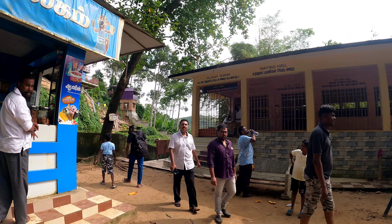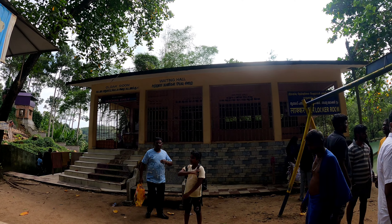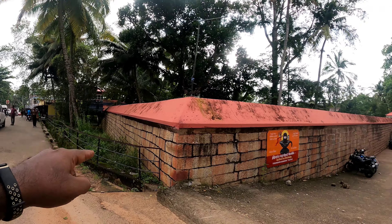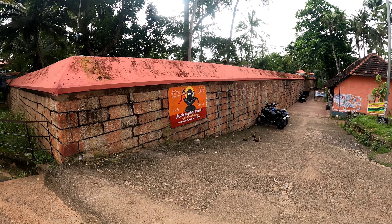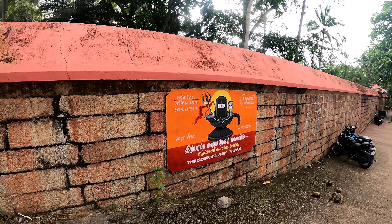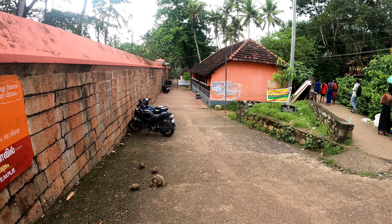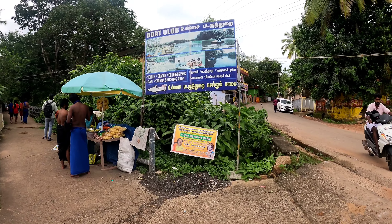There is also a cloakroom with lockers where you can keep your stuff and baggage. Near the entrance there is a temple — the Triple Maha Dev temple. The timing of the temple is from 5 a.m. to 11:30 a.m. and from 5 p.m. to 7:30 p.m. If you are coming here, please note these times. There are also two boating areas here.